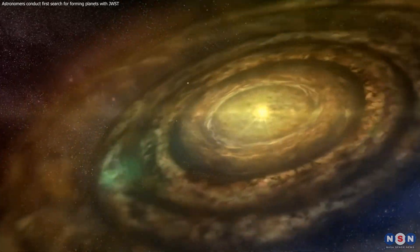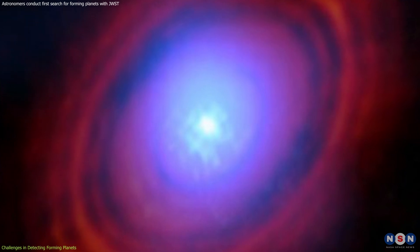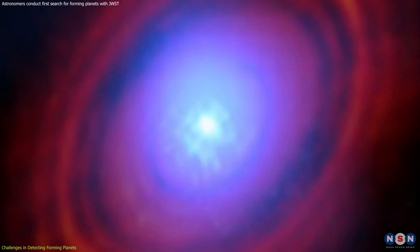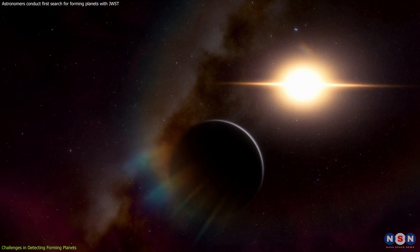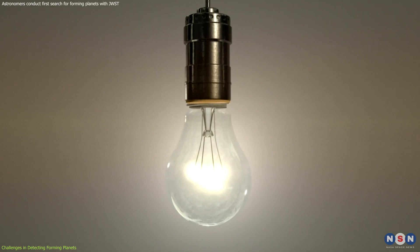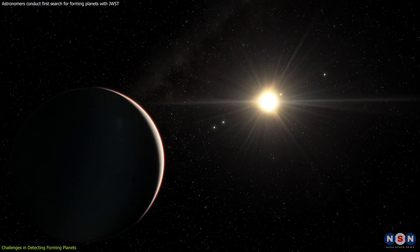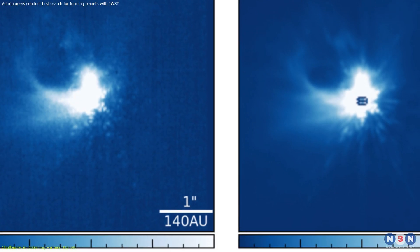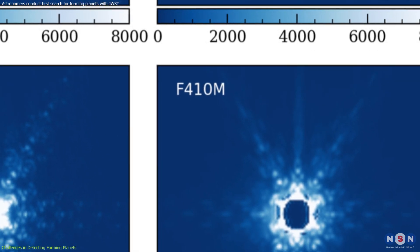The quest to observe forming planets is fraught with challenges. The primary obstacle is the overwhelming brightness of the host stars, which can outshine their planetary offspring by hundreds of thousands, if not millions of times. This disparity is akin to trying to spot the faint glow of a light bulb next to the blinding beam of a lighthouse. To overcome this challenge, astronomers employ advanced techniques, such as angular differential imaging, which allows them to separate the faint light of a planet from the overwhelming glare of its star.